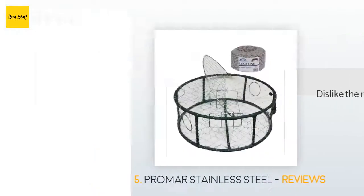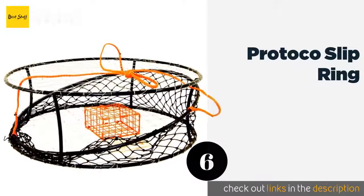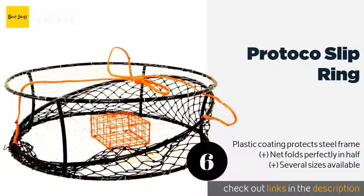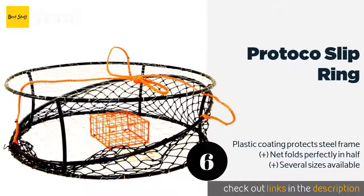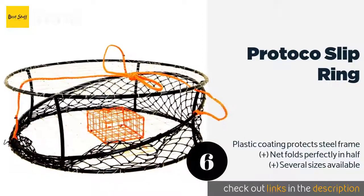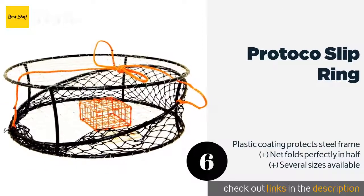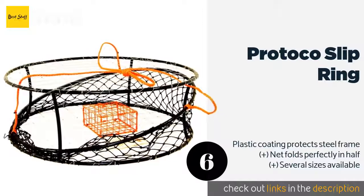The next product is the Protoco Slip Ring. The Protoco Slip Ring is perfect if you're tired of traditional traps, as it pairs the effectiveness of an open ring with the ruggedness of a closed pot. The tarred mesh won't rot, so it'll last a long time, but unfortunately the bait box is a little on the small side. The price is around $53.